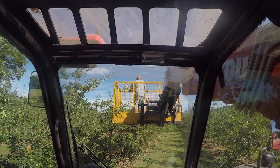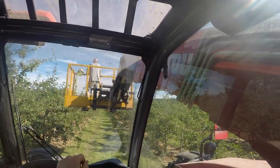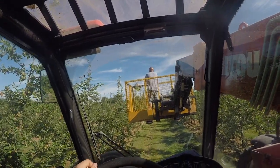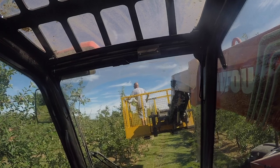Hello everyone and welcome back to another video. Today we are doing something a little bit different, so I thought I would bring you along with me. We're in the orchards doing some pruning.